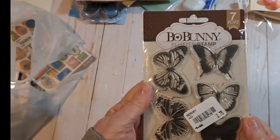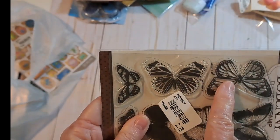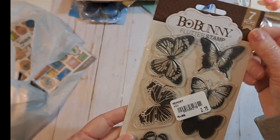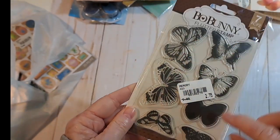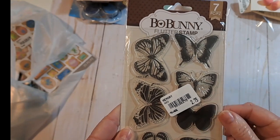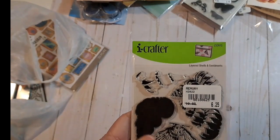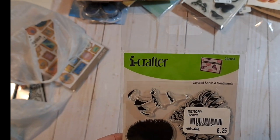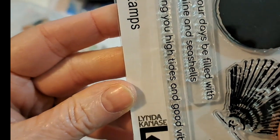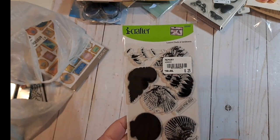Then I got some Bow Bunny Flutter stamps. I could try those out, but I like them because they have the layered effect — so that would go over this. I thought those would be pretty — they're Bow Bunny Flutter stamps. I have a lot of butterfly stamps. These were layered Shells and Sentiments by Eye Crafter, Glenda Kamosk. I thought they'd be pretty for my sea ocean journals because they have the layering, which I think would be pretty.